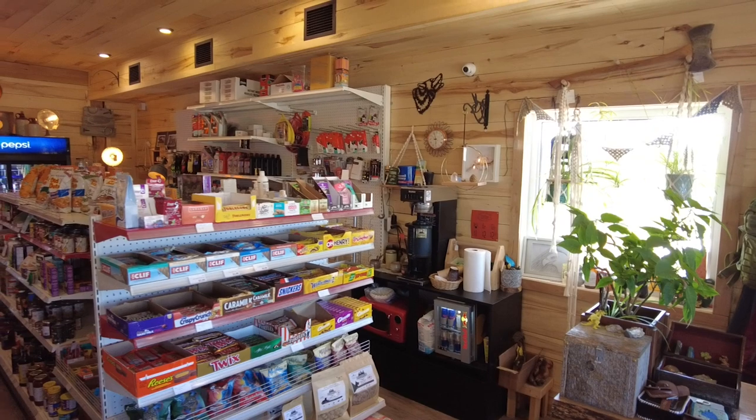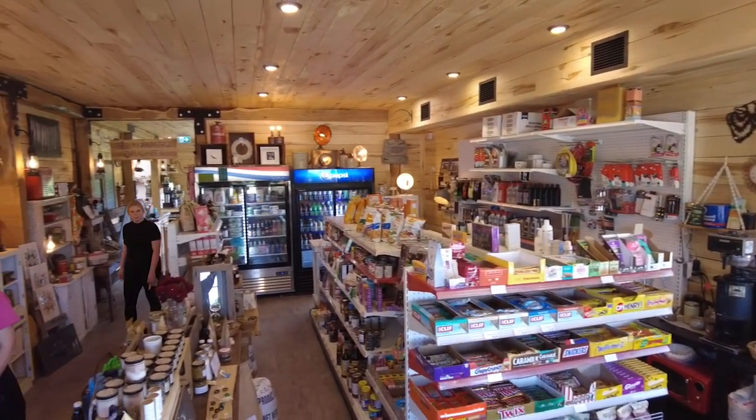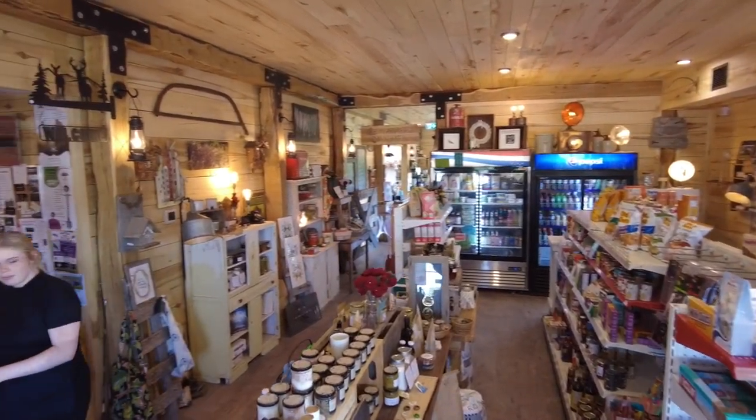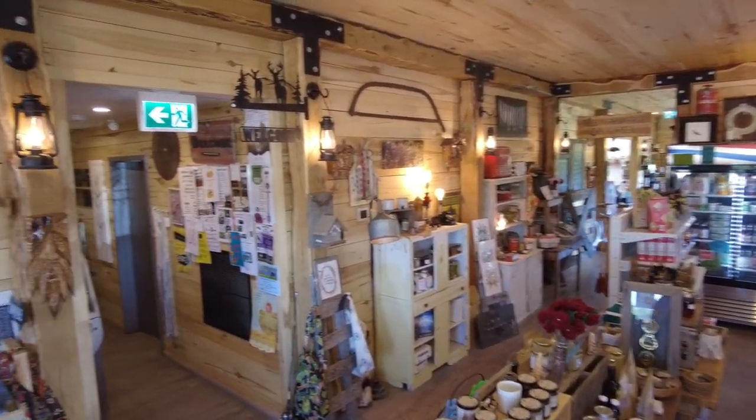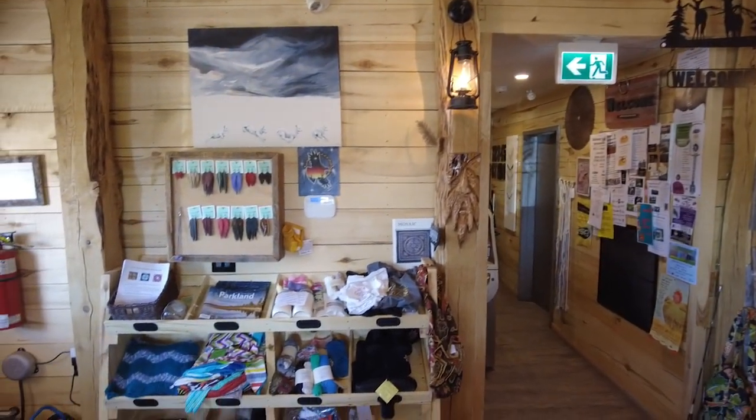Inside the barn, you'll find sort of a general store to begin with. This has all the supplies you'll need if you're going camping at Riding Mountain National Park or anywhere else — some chips, some drinks, some eggs, everything. Nice washrooms, too. You know I'm always about the washrooms, right? Well, there are some nice ones that are worth stopping in.